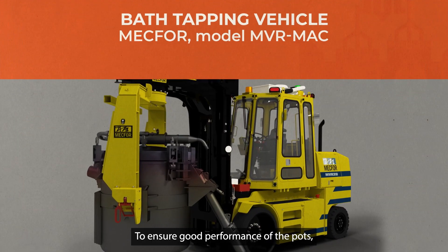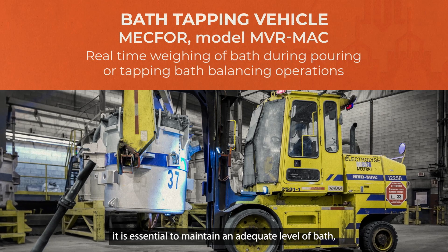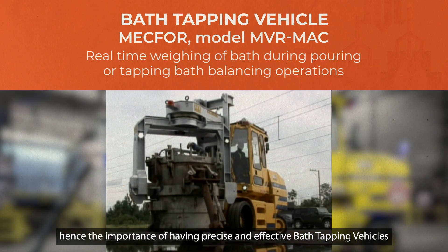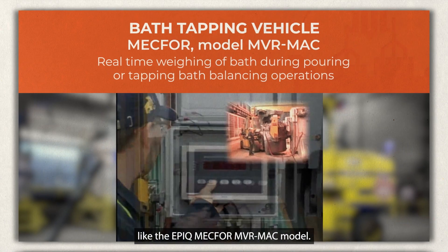To ensure good performance of the pots, it is essential to maintain an adequate level of bath. Hence the importance of having precise and effective bath-tapping vehicles, like the EPIC MEC4 MVR MAC model.